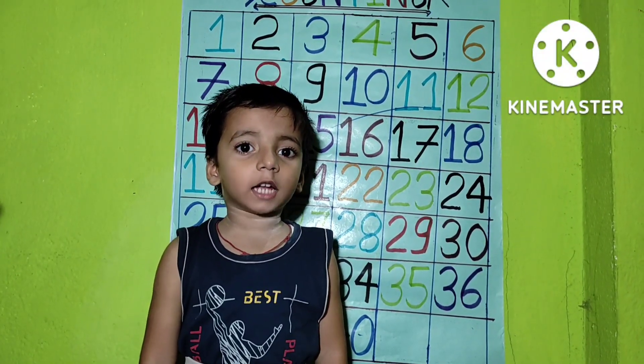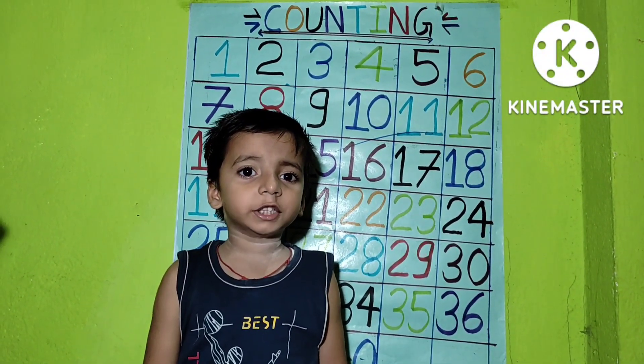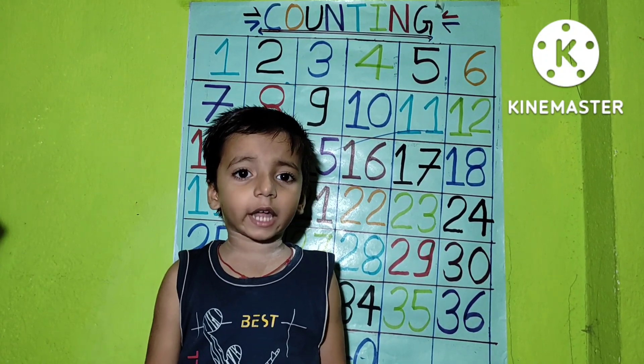Hello friends, I am sitting down in the light of the day.